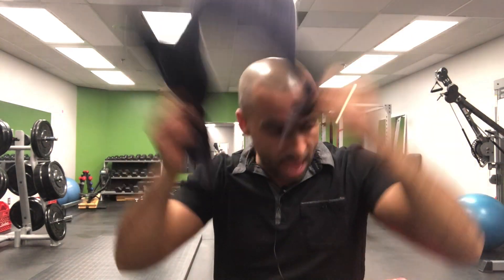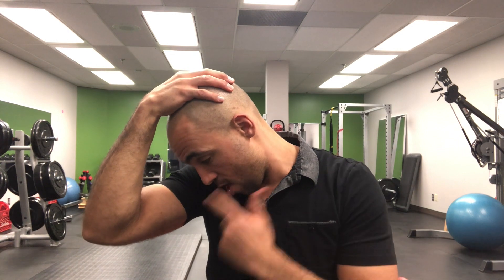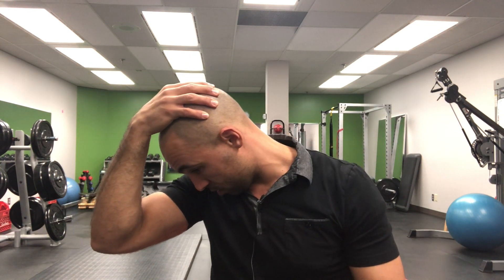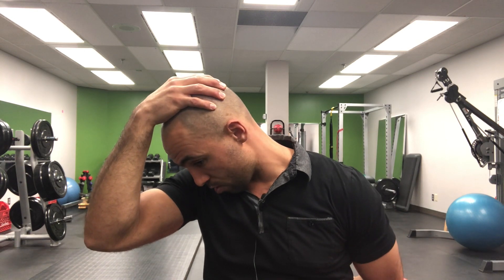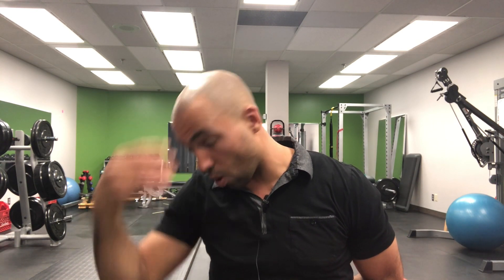Hold it for a good five to ten seconds, and do it about ten times. By the tenth time you're really going to feel that burn. Once the muscles are nice and warmed up with blood flow coming through, take your hand on the back of your head and try to look down into your pocket to stretch all those muscles. If you want, you can reach behind with your other hand to get that extra leverage.